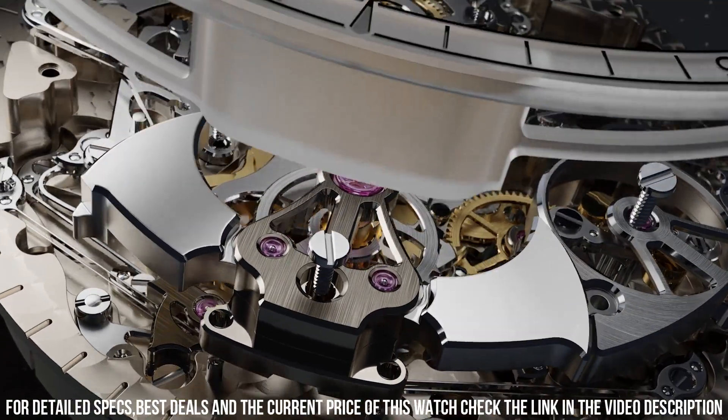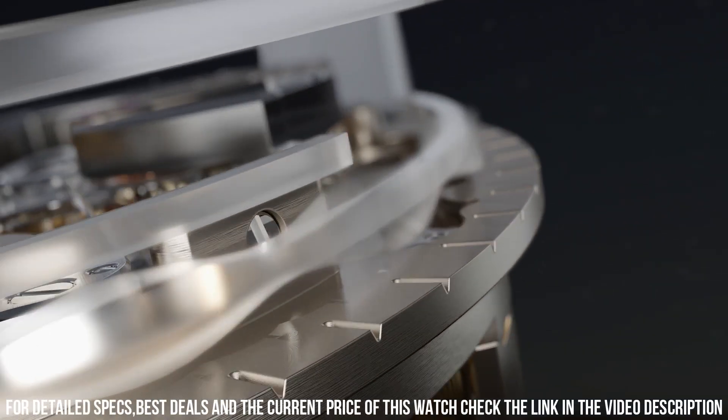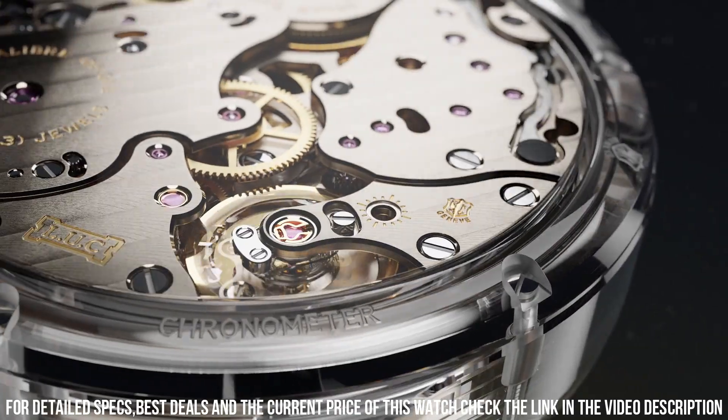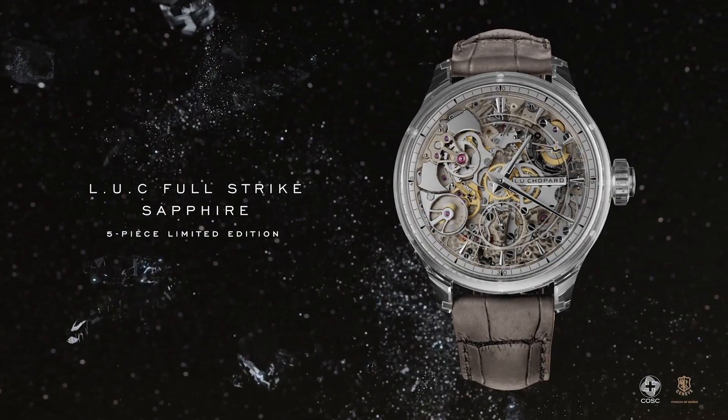Decoration on movement: nickel-silver bridges and main plate, grained motif in the bridges, balance spring with Phillips terminal curve. Movement dimensions: 37.2mm. Movement thickness: 7.97mm.